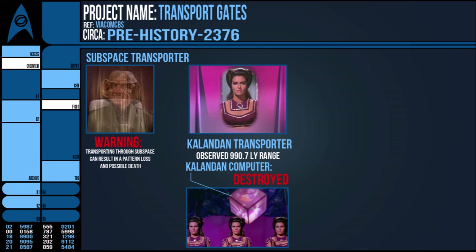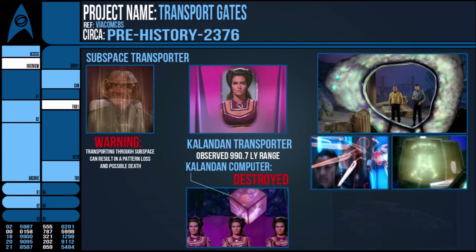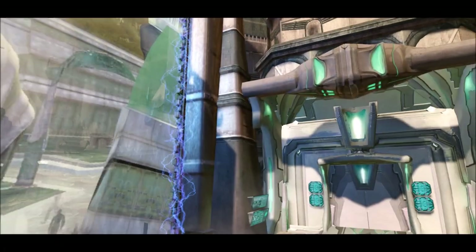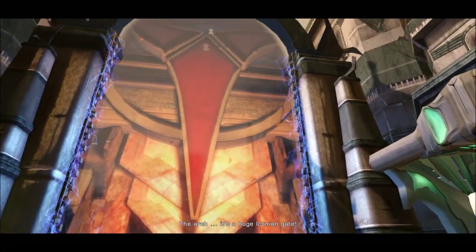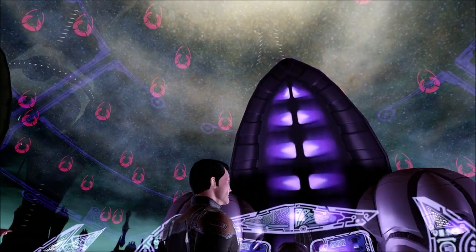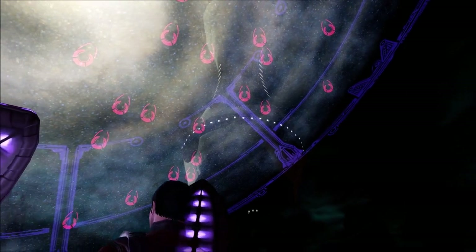It should also be pointed out that many forms of time travel — such as the Guardian of Forever, the Bajoran Orbs, the Red Angel flight suit, and 26th century Federation timeships — also seem to be able to cross great distances, but have a primary function of time travel, so I'd rather save those for a different list. Same with wormholes, artificial or not. Thanks for watching this video on these less traditional technologies for crossing the interstellar void. I've been Rick, and until the next video, I'll see you again later. Goodbye.